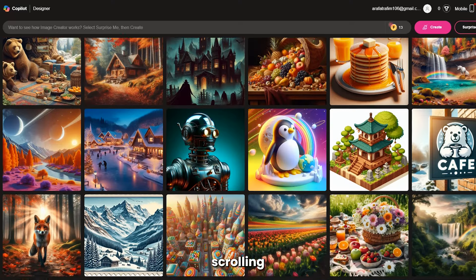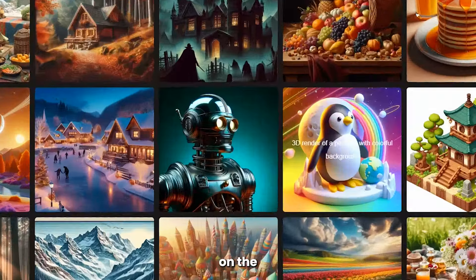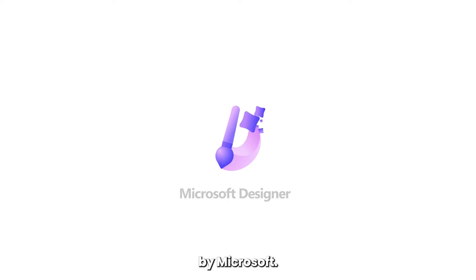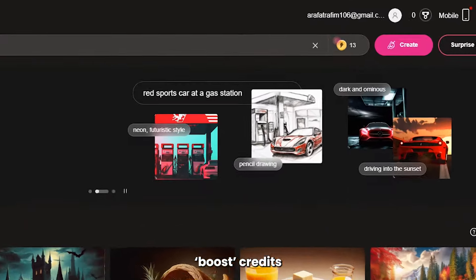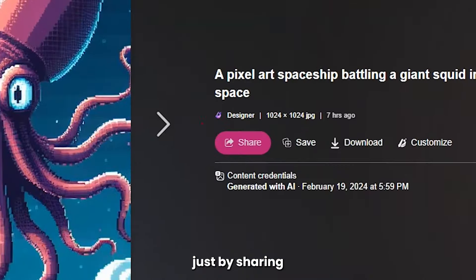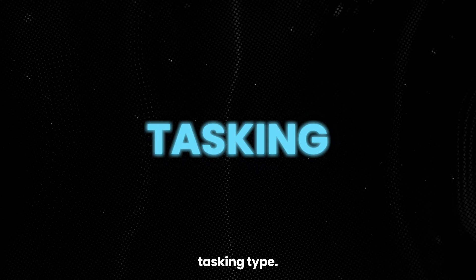And let's say you find an image scrolling through the homepage — you like it, but you want to play around with it, maybe make yourself a t-shirt. Just click on the image, go to Customize, and you're taken to a whole new editing design tool powered by Microsoft, all free of charge. Every week you get free boost credits for extra high quality images, and you can earn more credits just by sharing your creations. From Image Creator, you can even access Copilot if you're the multitasking type.